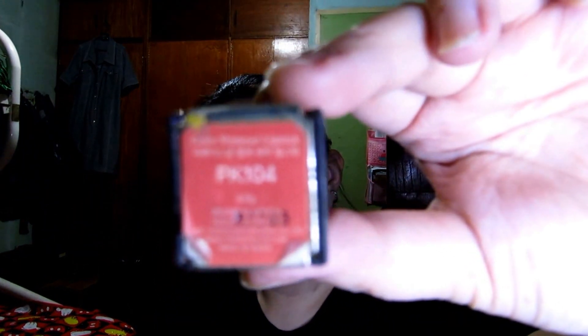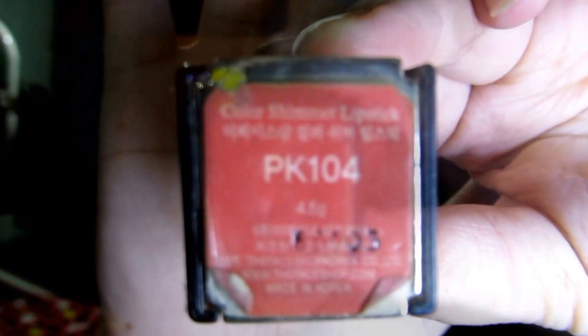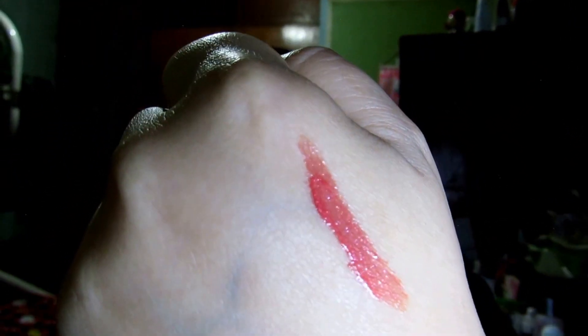I've also finally used up this lipstick — this is PK 104. It's already flat but I'll give you a swatch of it. It's such a pretty reddish pink with gold shimmer in it.